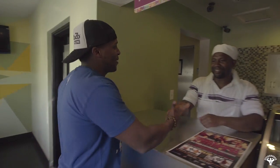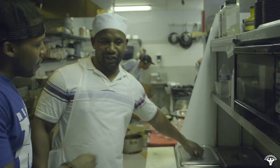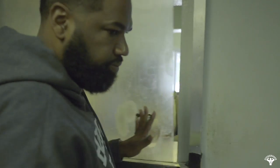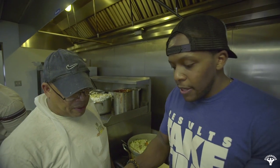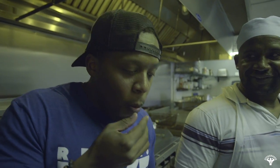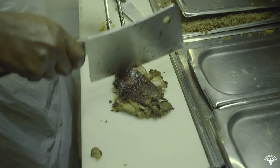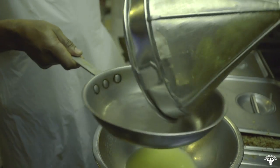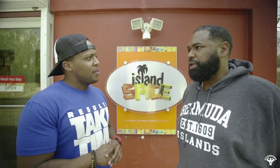Bermudan food is a lot like soul food — lots of flavor and lots of love. I'm here with the owner of Island Spice, Miko. So talk to me about some of the healthier choices you try to make. We do a selection of meat substitutes as well, a lot of vegetable dishes. The most popular Bermudan dish made healthy is the jerk chicken — it's a baked item, smoked on the grill. Real wahoo is also a very popular item on the menu, and that's based on a healthier choice.